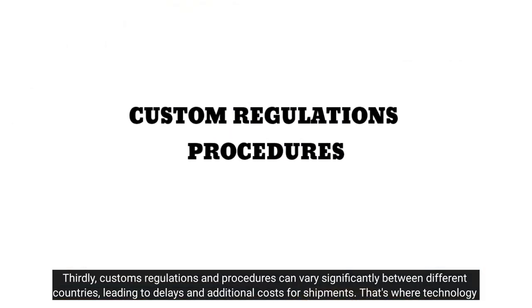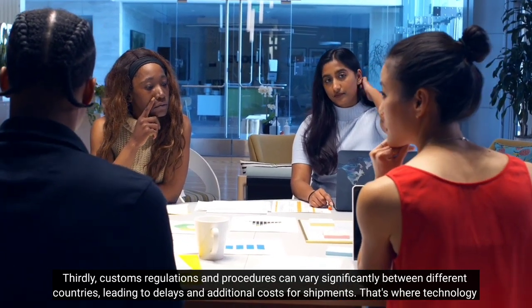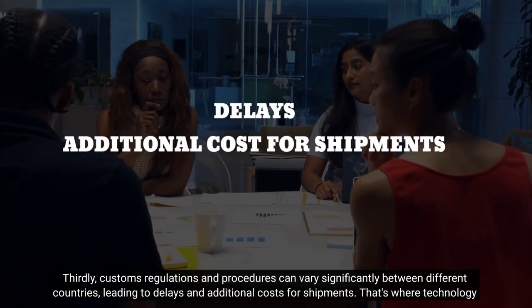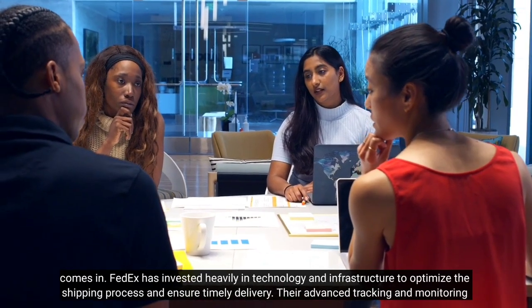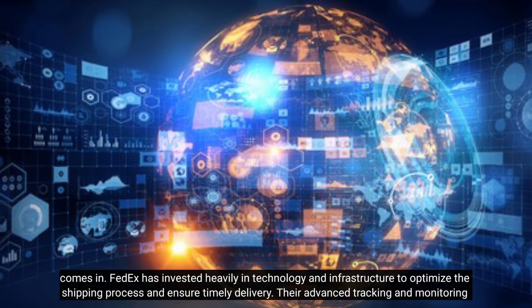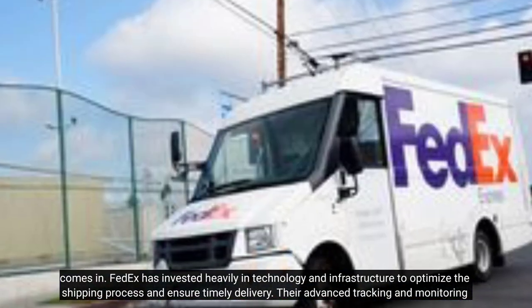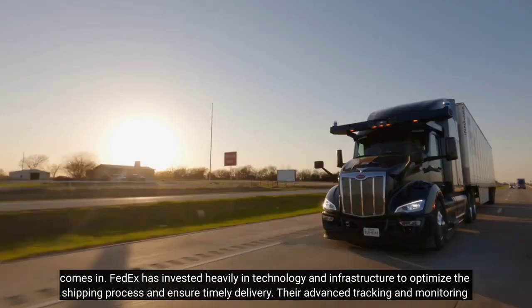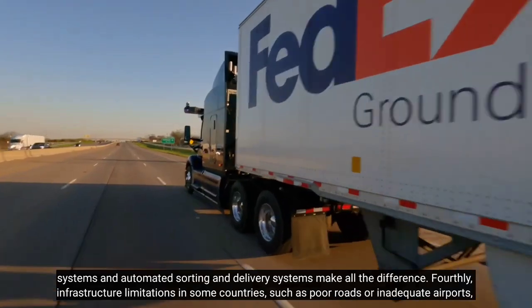Thirdly, customs regulations and procedures can vary significantly between different countries, leading to delays and additional costs for shipments. That's where technology comes in. FedEx has invested heavily in technology and infrastructure to optimize the shipping process and ensure timely delivery. Their advanced tracking and monitoring systems and automated sorting and delivery systems make all the difference.